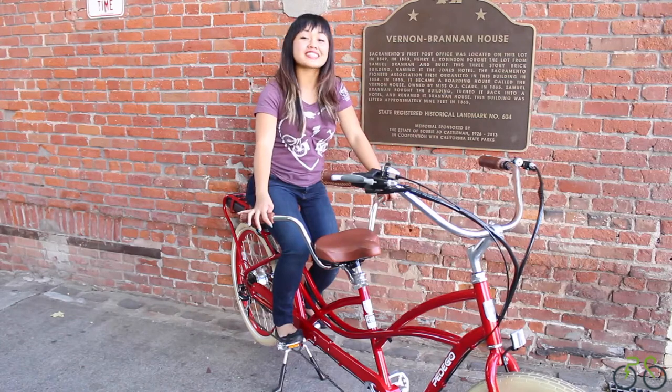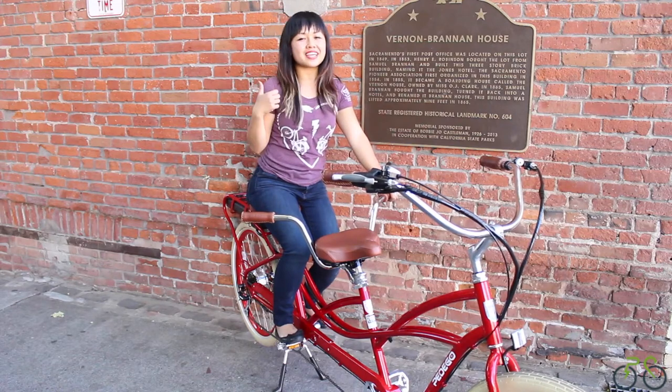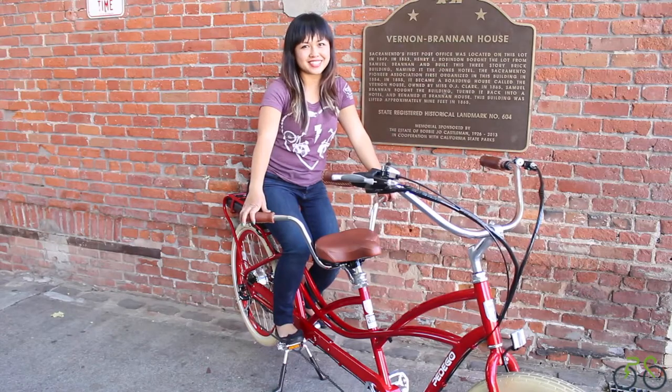Hi, I'm Chin with Practical Cycle, and today I'm going to share with you why the Pedego Tandem Electric Bike is the best way for you to get out, get some fresh air, get some exercise, and have some fun with your loved ones.